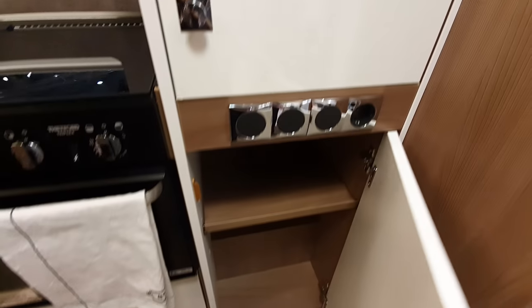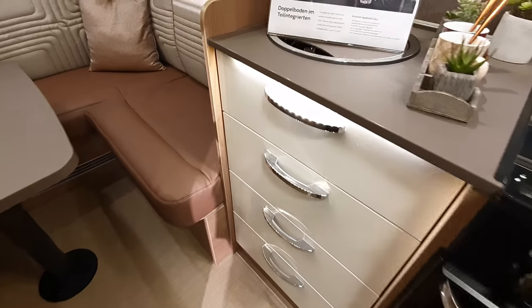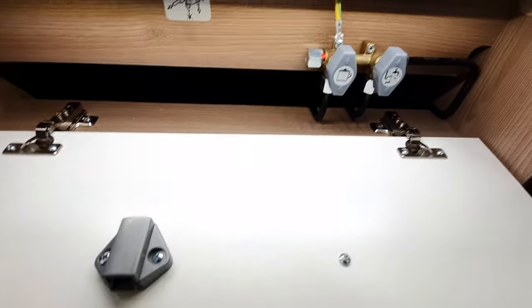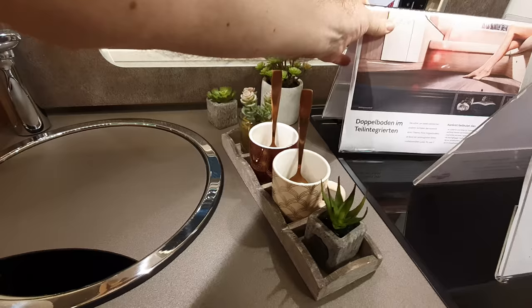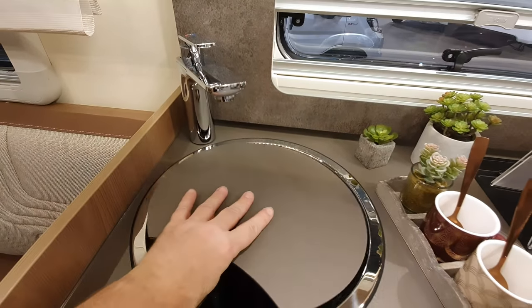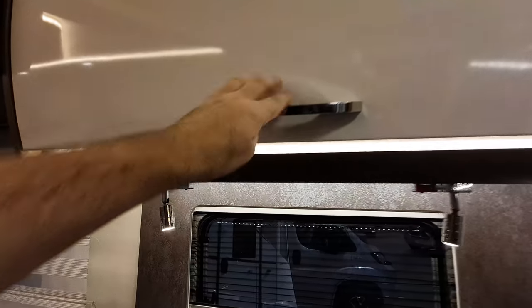A big wardrobe, shelves down there, and your kitchen drawers here. This one will be where the gas is. So it says a double floor in a semi-integrated van. The only thing I'd say is I'd rather have a larger, domestic-sized plug — but that's the only thing I've seen so far which I don't like.